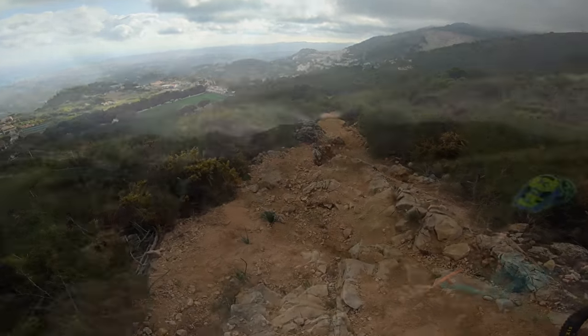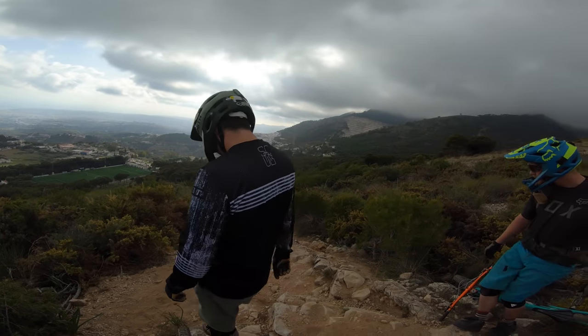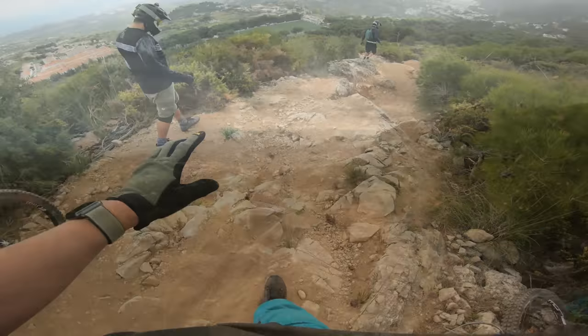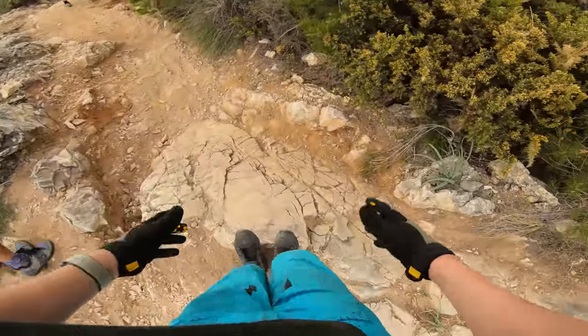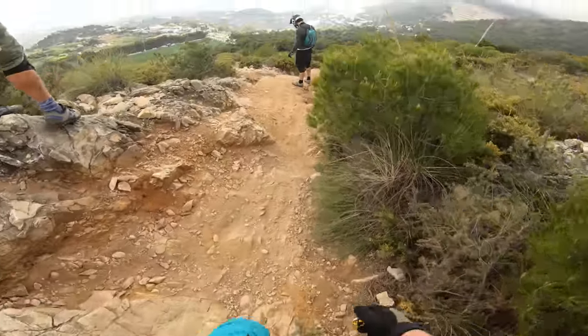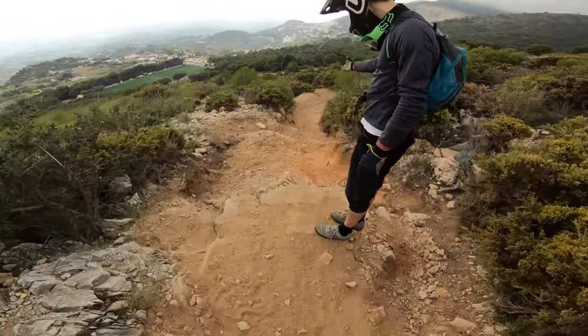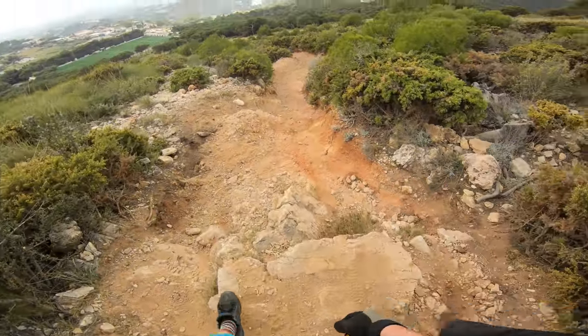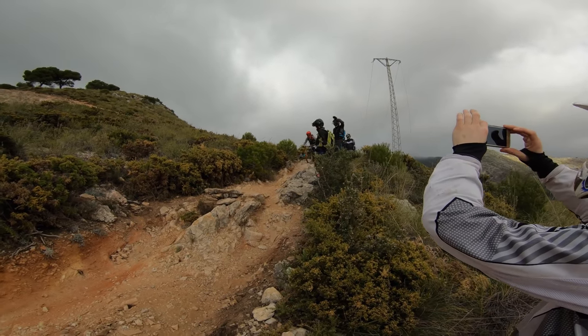Here we go. This is the drop, this is the rocky section — just need to have a look and see what the lines are. Doable. Rollable. I've done the drop — keep right. No big geo. No problem. No pasa nada.